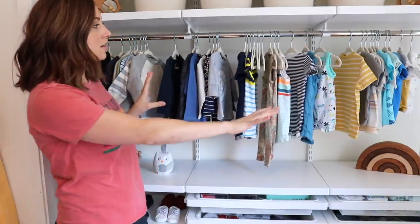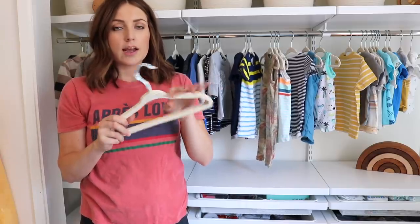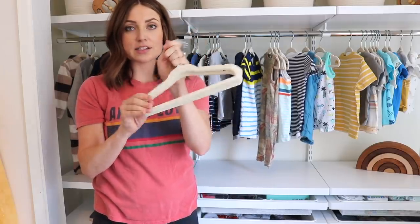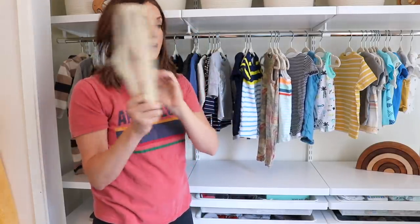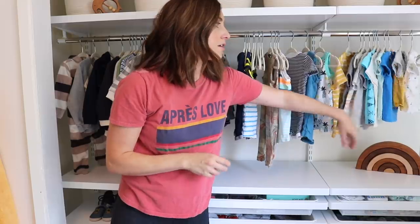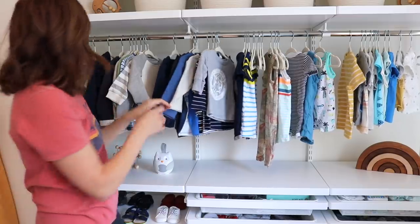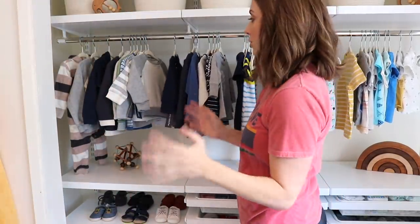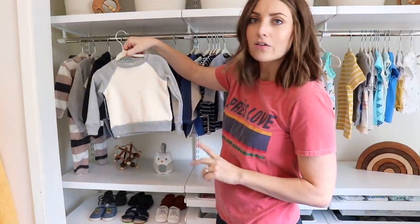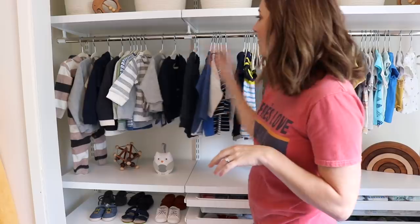For his clothes that are hung up, these hangers I got from Amazon — I love the little velvet ones, I have them for the girls as well. Keep in mind on Amazon they have kid sizes and baby sizes — these are the baby size. I accidentally got the toddler ones and had to send them back. For organizing his clothes: t-shirts from smallest to largest, then rompers, then long sleeve shirts, and over here I have sweaters I'm so excited to put him in. Everything I'm buying right now is six to twelve months, which is crazy.